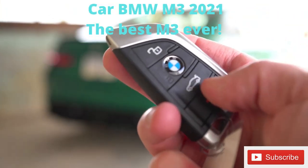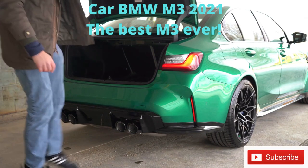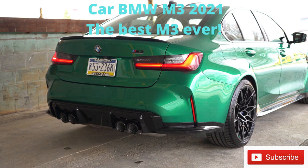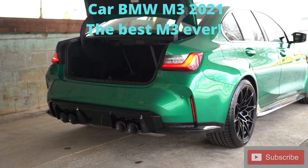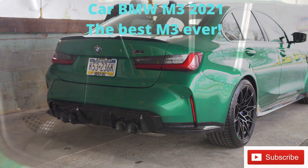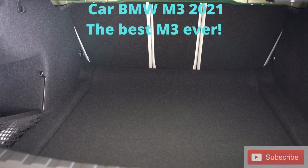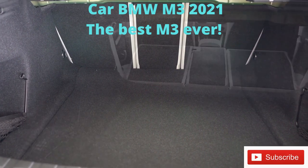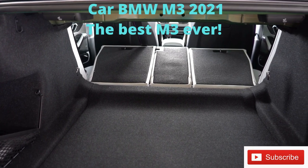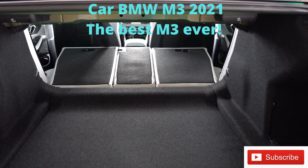Now around back of the M3 — to open the rear trunk, there's a button on the key fob, a button on the trunk itself that pops it open automatically, and a button on the driver's side door. It is a power trunk — just hit the button and it closes automatically. Cargo capacity is 13 cubic feet. There's a 40/20/40 split with levers in the trunk to fold down the rear seats for extra space, along with LED cargo lighting and some cubby space on both sides.